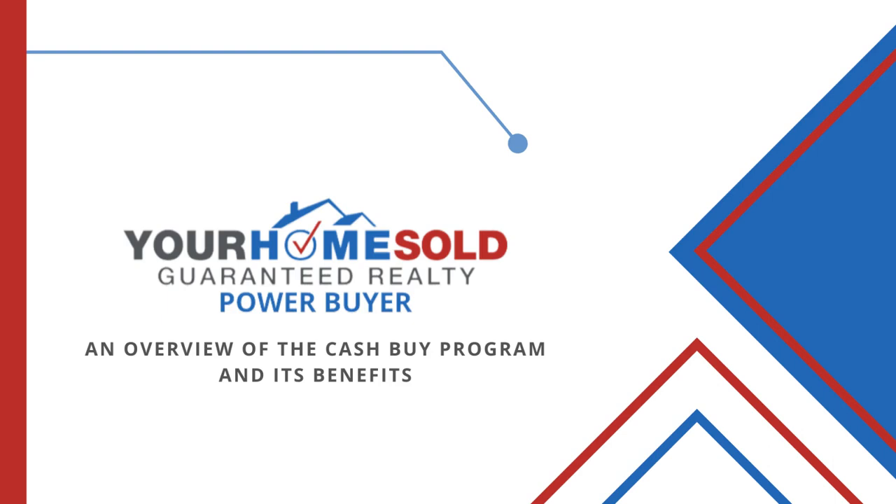Welcome to the Your Home Sold Guaranteed Realty Power Buyer Cash Buy Program. Becoming a cash buyer with Your Home Sold Guaranteed Realty Power Buyer is the best way to make sure you stand out among the many buyers you're competing with.